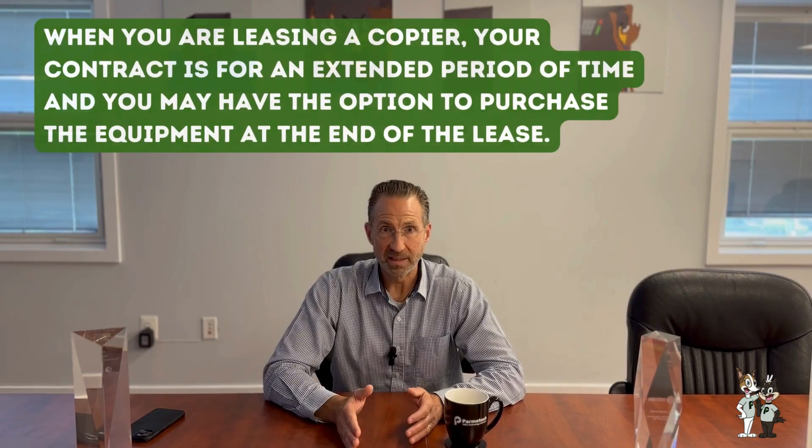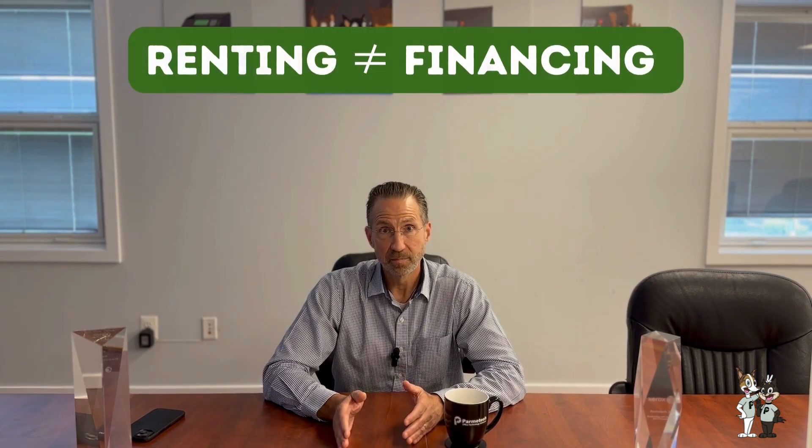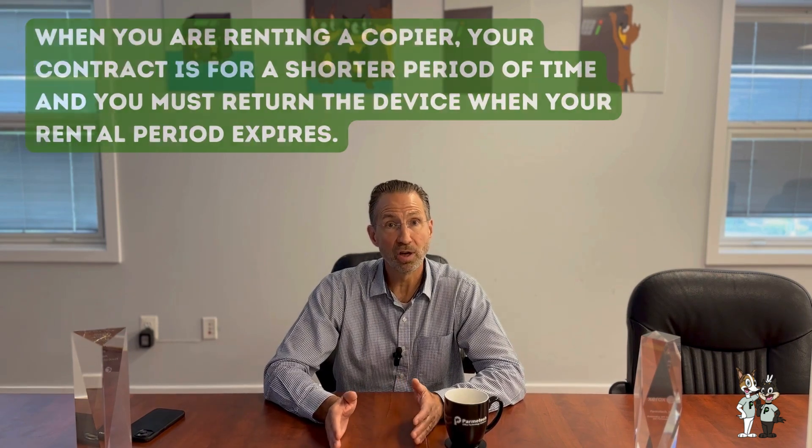The key difference between leasing and renting is that when you're leasing a copier, you're financing the copier. Renting is not financing. Renting is a monthly payment that allows you the flexibility to use a device and return it when it's no longer needed.